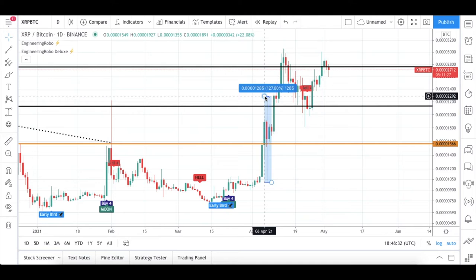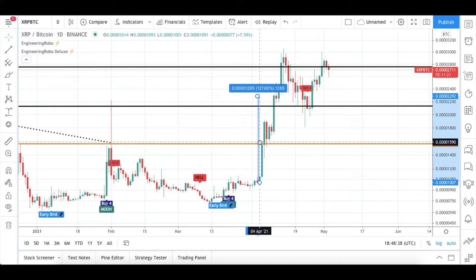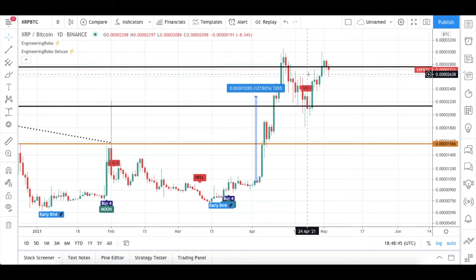Engineering Robot is not fully bearish at this moment — we still have the moon signal present, and early bird doesn't have a sell signal. But we still have the sell-4 signal, which is present, and I highly recommend you be careful here. After these buy signals, the candles reached my resistance level — and I always tell you guys you can always take profit at my resistance level.